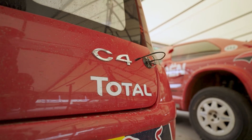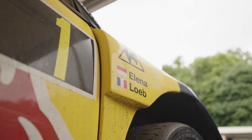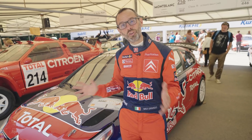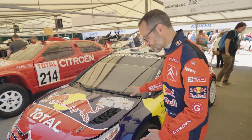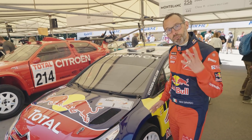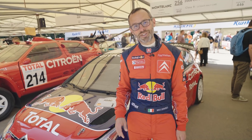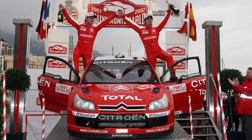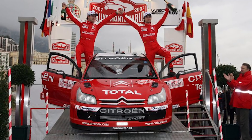And not just any C4 WRC car — this is Sebastian Loeb's C4 WRC, the car that he drove to a World Championship win. In this actual car, the car that you see here, he won four rounds of the World Rally Championship. The first one was Monte Carlo, the most prestigious round, the one that everyone wants to win. He was on the podium in first place with this car.